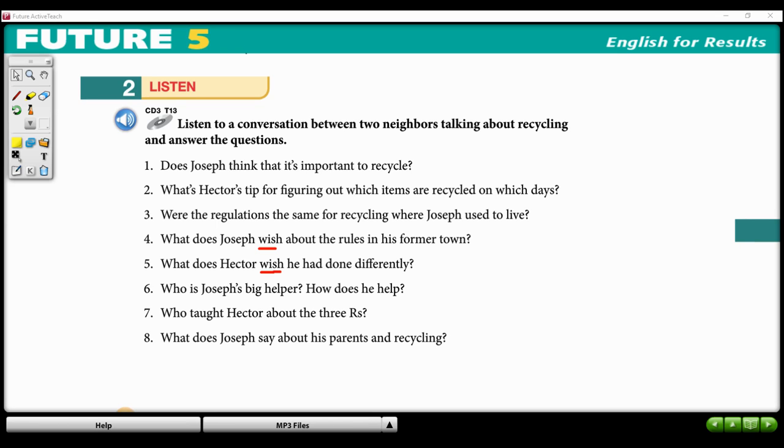Come on, Hector. Back in those days, they were just thinking about using, not conserving. I think if our parents had been aware of the damage they were doing, they would have done things differently. Well, I guess we're moving in the right direction then. You know, the best thing would be if everyone in the whole country could sort their trash. Maybe if we had more kids around like your son, we wouldn't have a lot of the problems that we currently have.